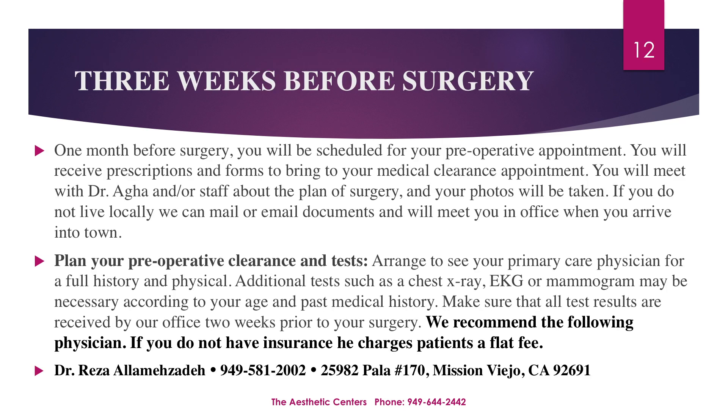One month prior to surgery, you'll be scheduled for your preoperative appointment. We will provide you with prescriptions and forms to take to your primary care physician for your medical clearance. You will also meet with Dr. Agha and/or his staff to discuss the surgical plan and take your photos. If you do not live locally, one of our surgical coordinators will schedule a virtual preoperative appointment for you and all documents will be sent to you electronically. If you do not have a primary care physician and live locally, you may contact Dr. Reza Alame to schedule your preoperative appointment.